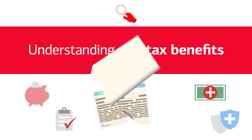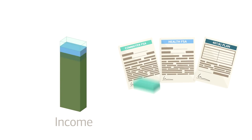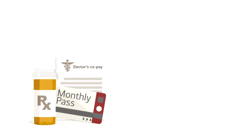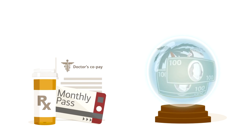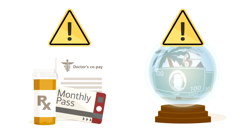Many employers offer pre-tax benefits to their employees. But you may be wondering, how do these benefit plans actually help you out? Well, the general idea is that these plans allow you to set aside part of your income before it's taxed to cover some necessary expenses in the present, and also help you set aside money for the future. But understanding how these plans are set up is important, because there can be a few potential drawbacks.